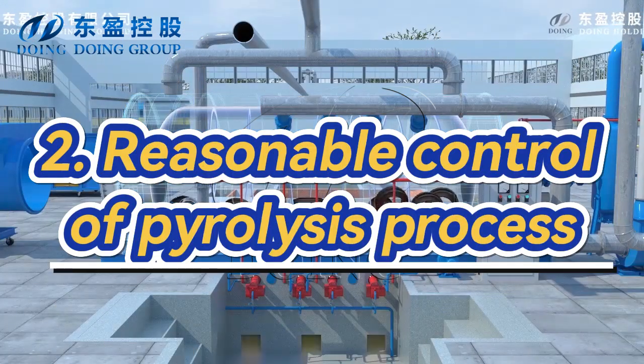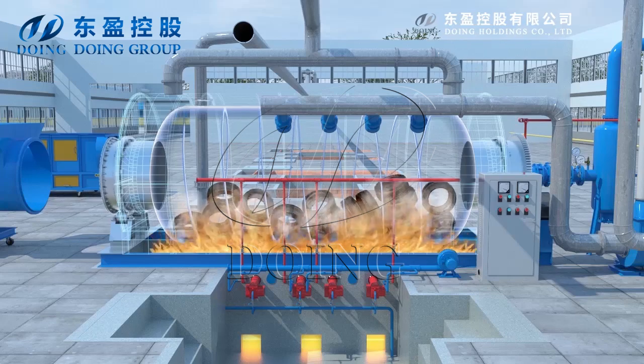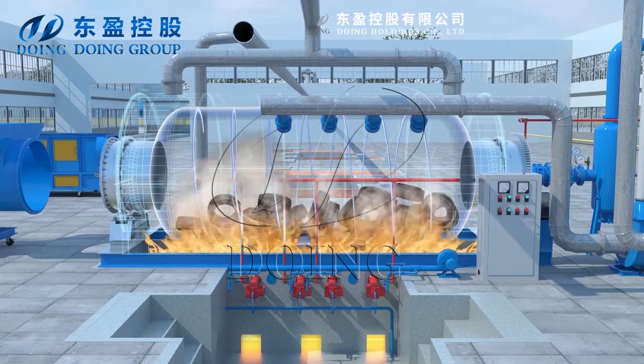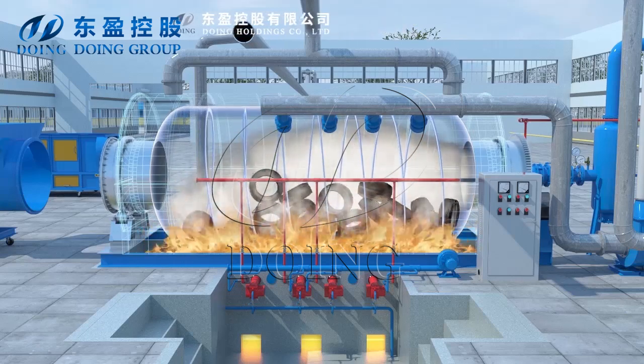Second, reasonable control of pyrolysis process. Pyrolysis temperature has a significant impact on oil yield and quality. The ideal cracking temperature range is 250 to 380°C.